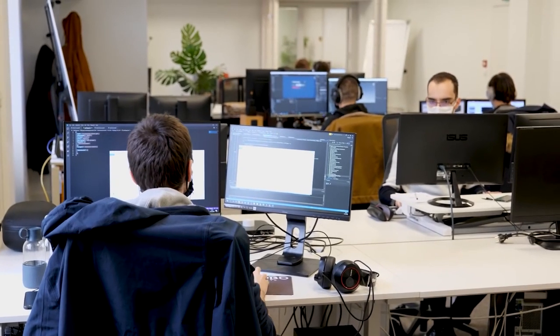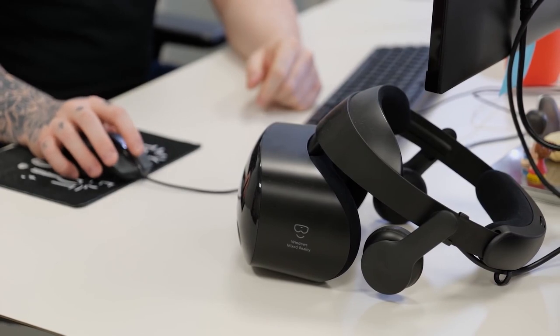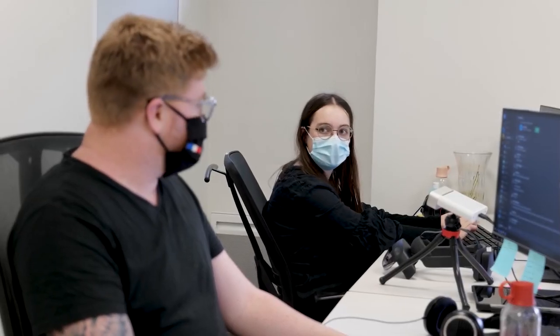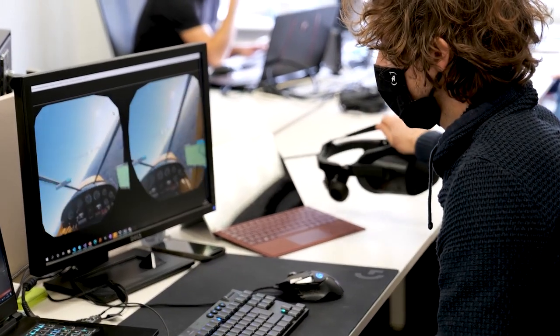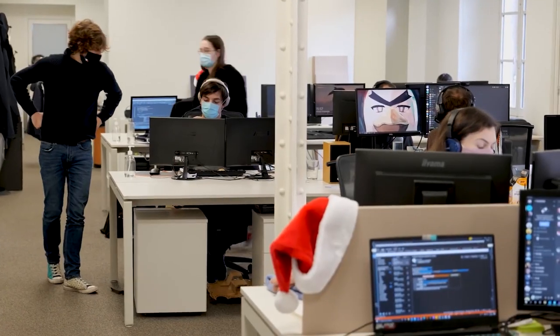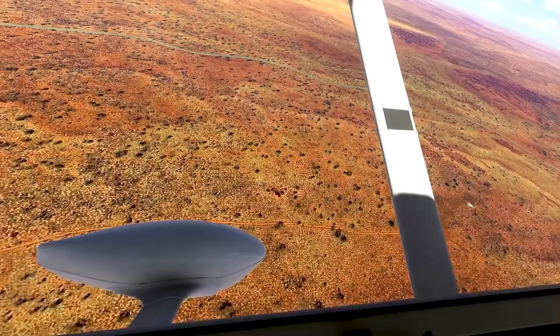Thanks to that foundation, we have been able to quickly set up a team to go after an exciting new target: the most incredible immersive flight simulator experience possible, without compromise. In short, we wanted everything to be compatible with VR — from the cockpit interaction to the clouds in the sky — every element that makes the simulation so realistic, and we wanted it to be accessible to everyone. Microsoft Flight Simulator is already an incredibly ambitious endeavor, and reaching this new target was no small challenge.